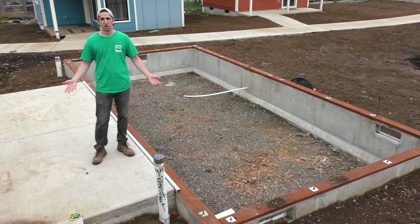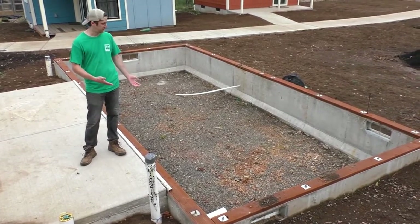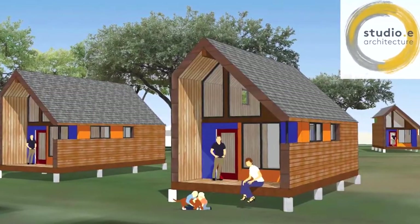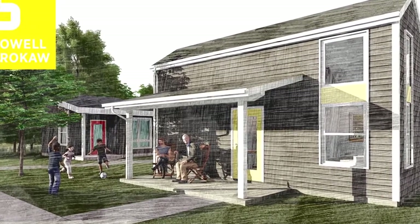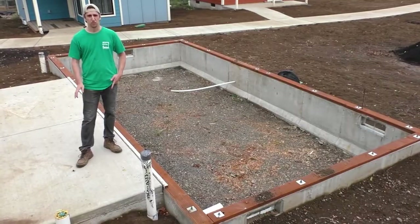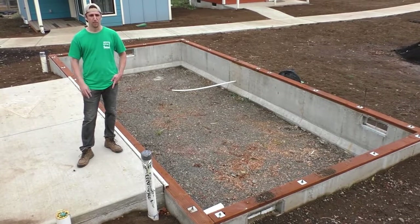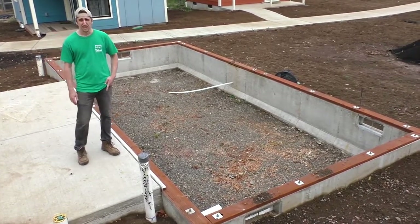We've completed nine of the homes here and residents will be moving in shortly, but we still have four homes that are just a foundation as you can see here. They follow two different floor plans — one designed by Studio E Architecture and the other by Roll Brokaw Architecture. They're a little bit bigger at a 12 by 24 footprint and both have pretty large sleeping lofts. Two of them will be ADA accessible, and we're looking forward to getting started on these next.